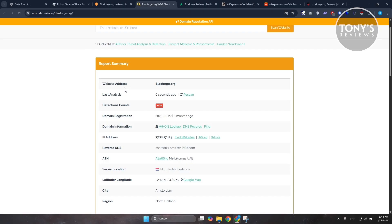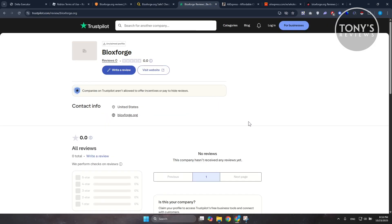We're not entirely sure if this is the case for this website, but currently it doesn't have the trusted reputation that established websites would have. If you check their Trustpilot page, there are no reviews at all and the profile is unclaimed, making the website again untrustworthy or risky to use.